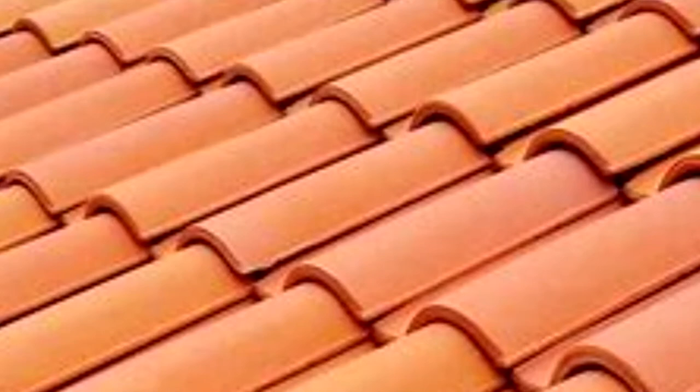Last but not least is going to be the clay tile roof, with a shelf life of 50 to 100 years. But keep in mind, they can be prone to damages, especially during the hurricane season — you've got things blowing all over the place sometimes. And walking on the clay tiles can sometimes crack them as well.